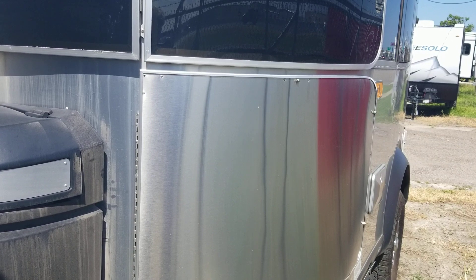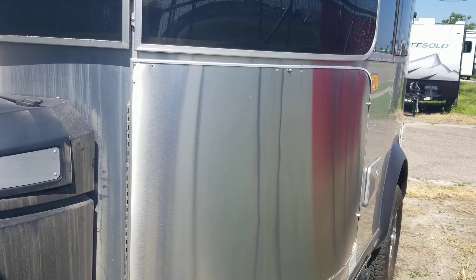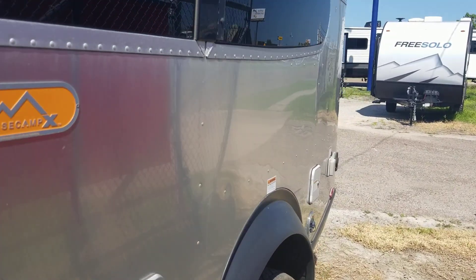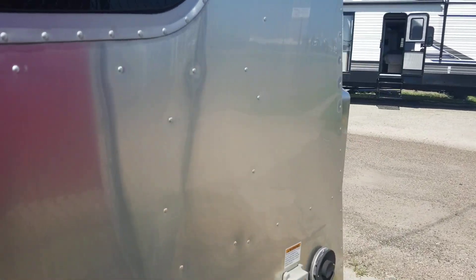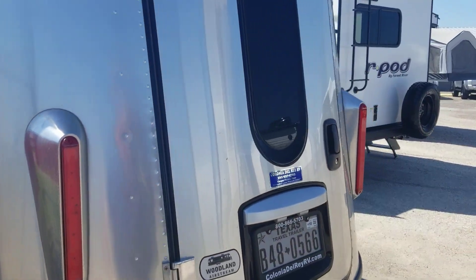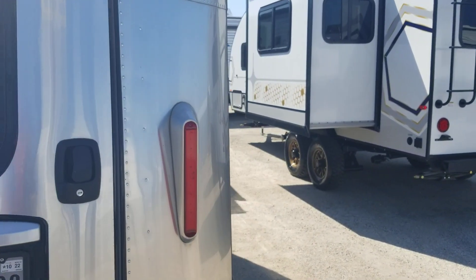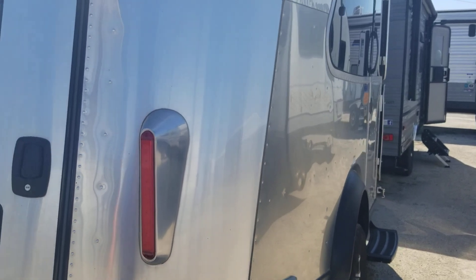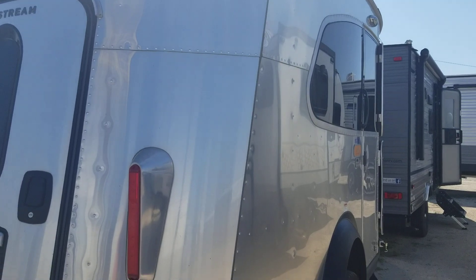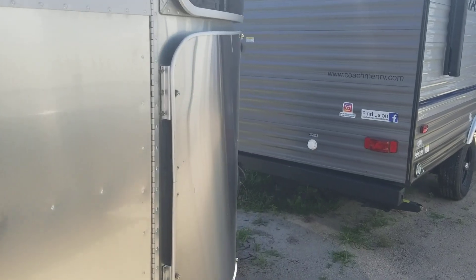This is a 2021 Airstream Base Camp. It has a 30 amp power service and has a door here in the back that goes inside. It's your typical Airstream.